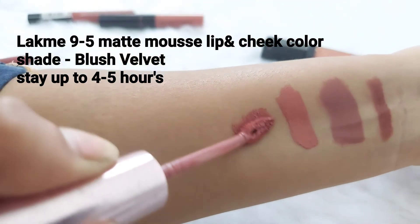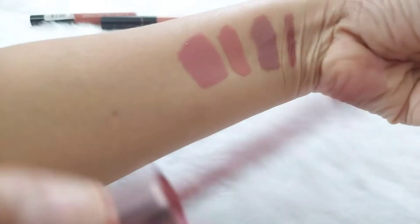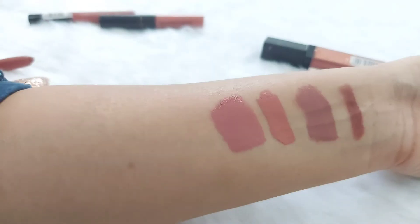The fourth one is Lakme 9 to 5 Lip and Cheek Color, shade name Blush Velvet — a pinky nude. One of my favorite pink nude shades. If you want to go for a pink color in the nude family, Blush Velvet is my favorite.